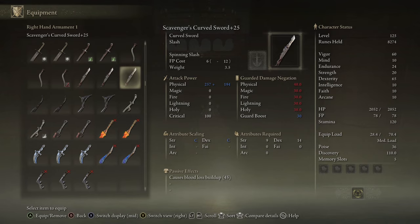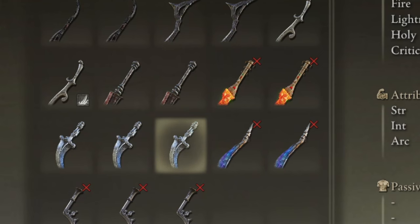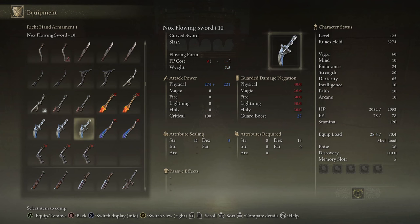We still have five non-enchanted curved swords left, and then the enchanted ones. The enchanted ones are so interesting — but I'm getting ahead of myself.